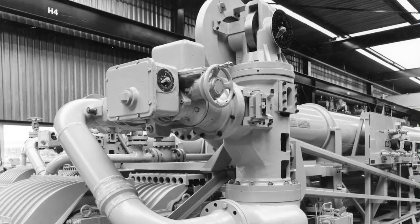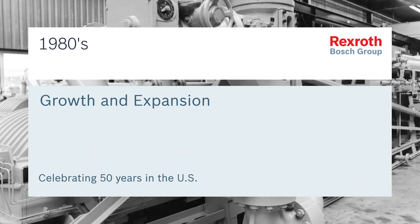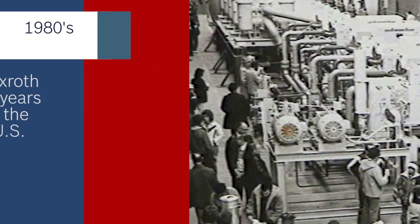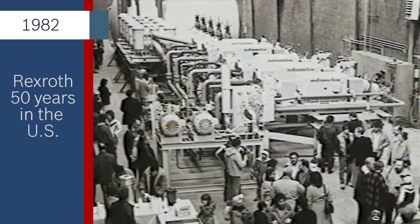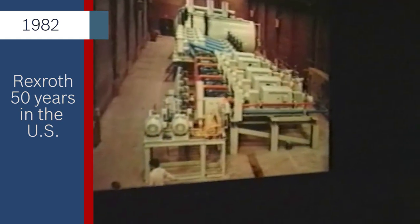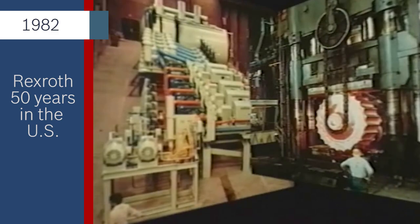Both expansion and new customer acquisitions continued as the decade of the 80s began. In 1982, the Bethlehem Power Unit Department completed the largest power unit ever built at the time. The power unit replaced an antiquated steam forge press at Bethlehem Steel's Bethlehem plant.